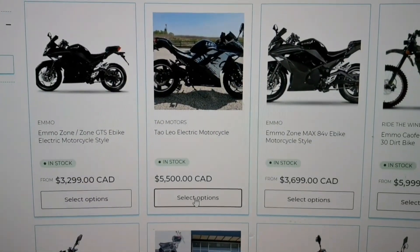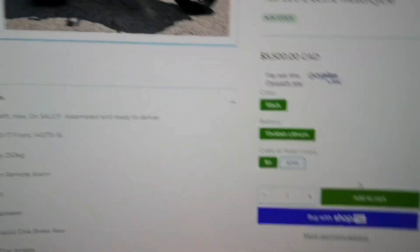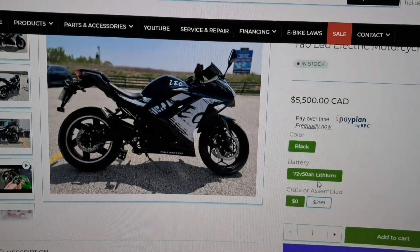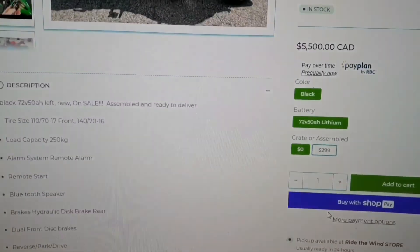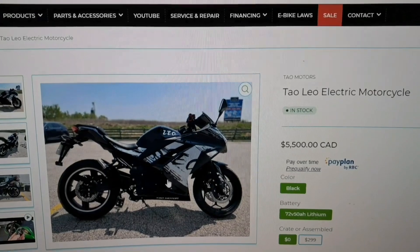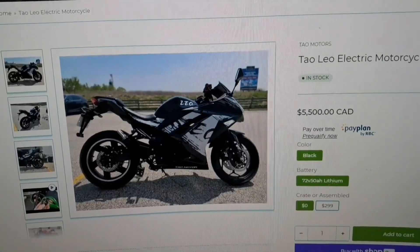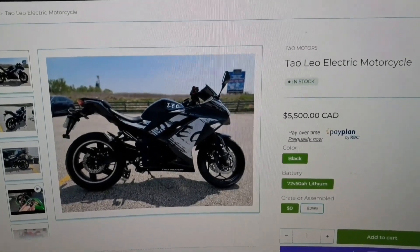Let's go to this model over here and let's look at the options. This one — 72 volt, 50 amp hour lithium. Just how we were looking at them, I guess. Yeah, man, they are ridiculously priced. Know that about it. All right. Peace.